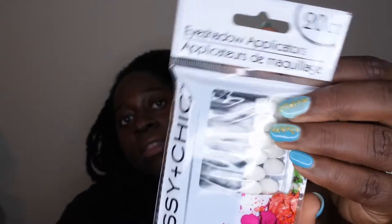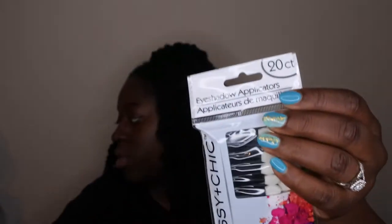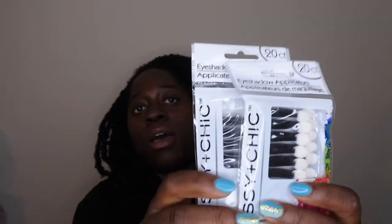The next item I picked up is some eyeshadow applicators — they come in a pack of 20. I got these to play around with applying glitter to my nails, so yeah, I got this for my nail art.